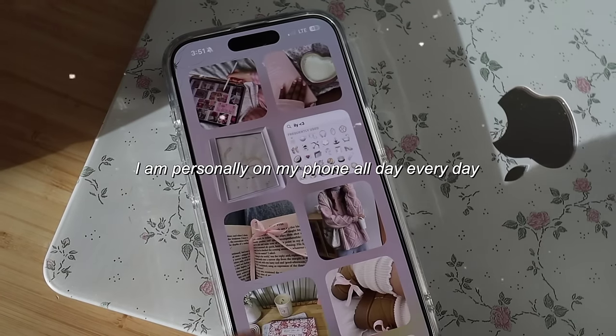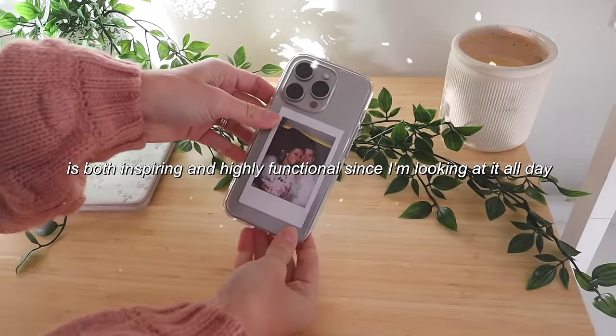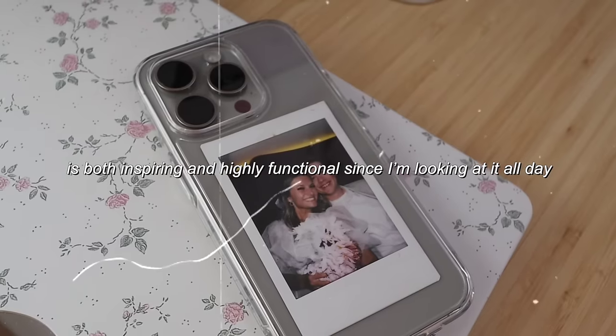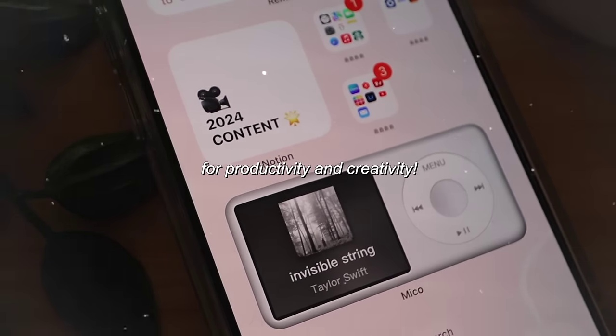I am personally on my phone all day every day, so it's very important to me that my environment on my phone is both inspiring and highly functional. Today I'm going to show you guys my ultimate iPhone setup for productivity and creativity.